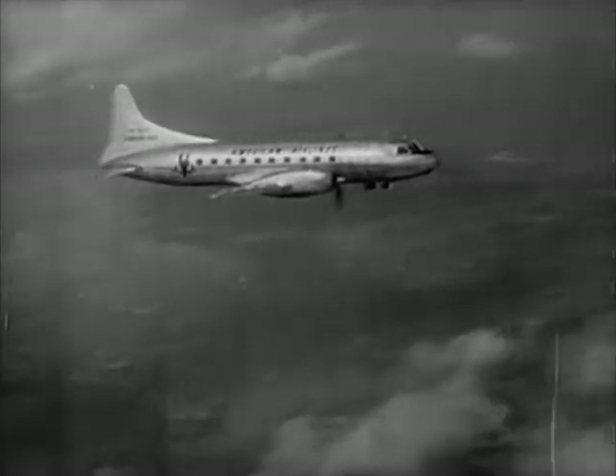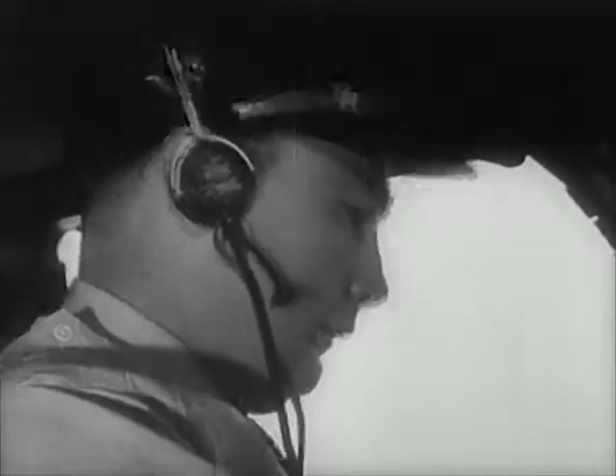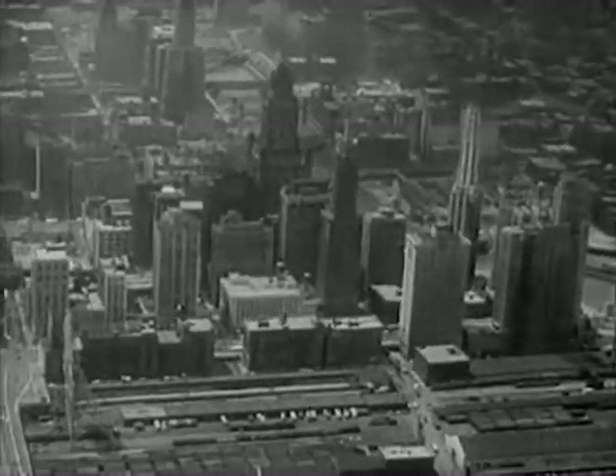He can look down and see the tall buildings of the big city as his plane flies over.